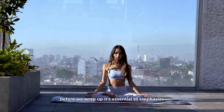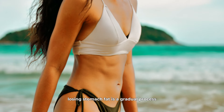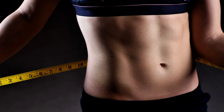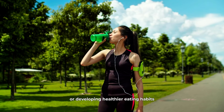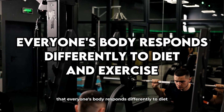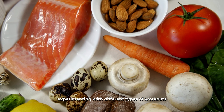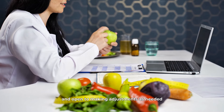Before we wrap up, it's essential to emphasize the importance of setting realistic expectations and maintaining a balanced perspective throughout your weight loss journey. Losing stomach fat is a gradual process, and it's crucial to recognize that there will be ups and downs along the way. Embrace the idea that this is not just a quick fix, but a lifestyle transformation that requires patience and consistency. It's important to celebrate small victories, whether it's noticing your clothes fitting better, feeling more energetic, or developing healthier eating habits. Furthermore, understand that everyone's body responds differently to diet and exercise, so it's important to find what suits your body and lifestyle best. This might involve experimenting with different types of workouts, trying various healthy recipes, or adjusting your daily routine to include more physical activity. The key is to stay flexible and open to making adjustments as needed.